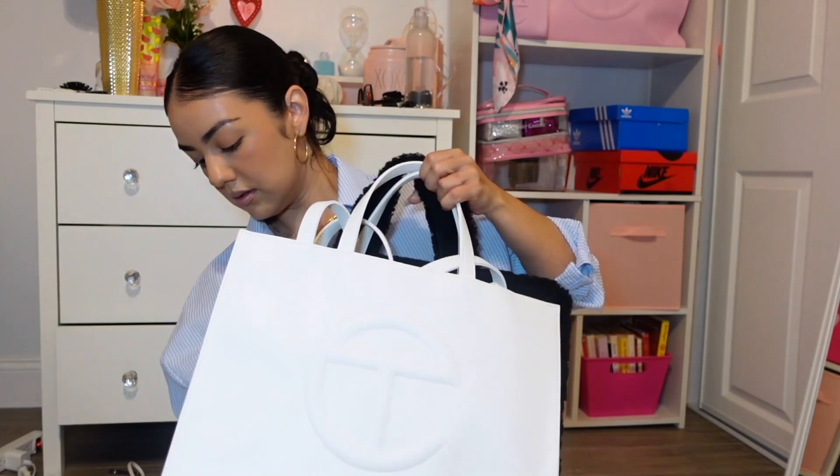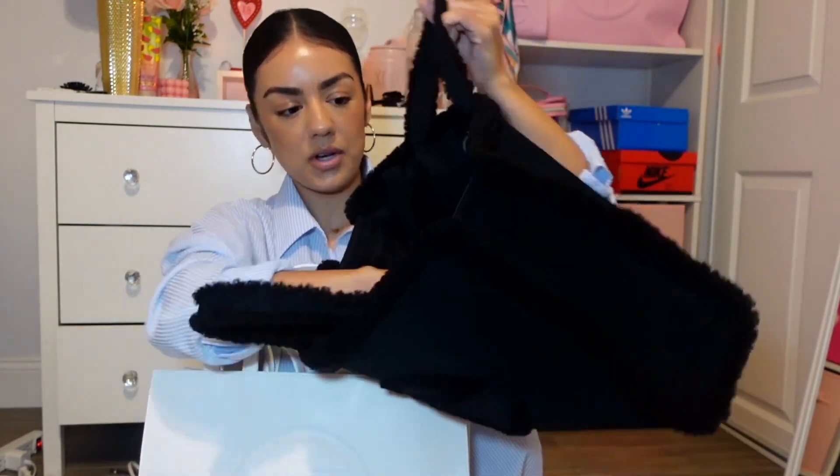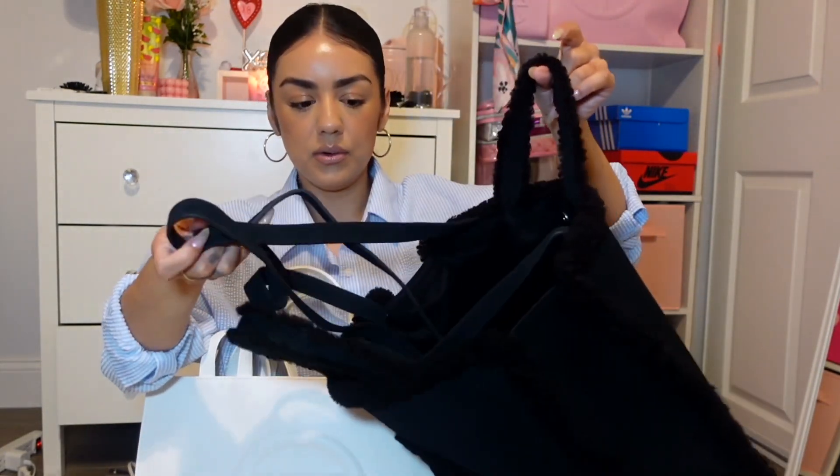I actually have my black one here, let's compare sizes really quick. Putting them side by side — yeah, I feel like the black one is a little bit bigger. It's literally side by side and the black one has like this little extra room, so the black one is bigger. I knew this one was smaller, though it even looks bigger — the black one is slightly bigger by like an inch or two.